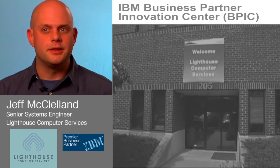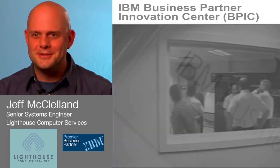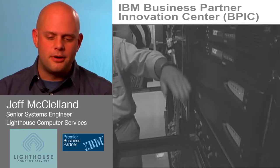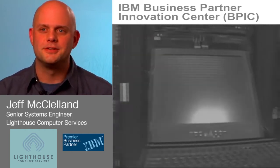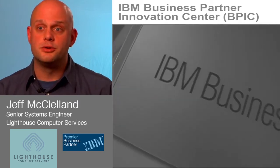One of the things that we have in Lincoln, Rhode Island is our BPIC, our Business Partner Innovation Center. We have a large number of IBM storage technologies in that lab, among other things. We have IBM XIV, N-Series, DS5000, their new Storewise product, and their SAN volume controller product — all in our lab and all under our direct control.